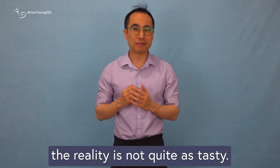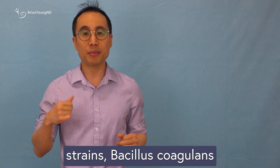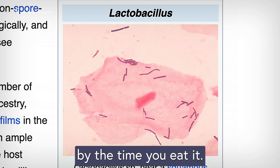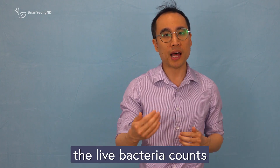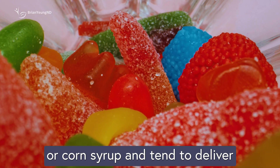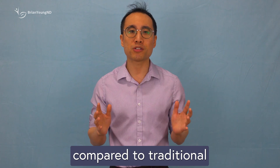When it comes to gummy probiotics, the reality is not quite as tasty. The heat, moisture, and sugar involved in making gummies create a tough environment for most probiotics to survive. That's why only two tough spore-forming strains — Bacillus coagulans and Bacillus subtilis — are suitable for this format. Other strains like Lactobacillus can't handle the production process or don't last long enough to still be effective by the time you eat it. Even chewable probiotic tablets struggle similarly, as compression during manufacturing reduces live bacteria counts, and ingredients that improve taste can increase moisture. On top of that, gummy probiotics often contain added sugar or corn syrup and tend to deliver fewer colony-forming units than capsules or powders. So while gummy probiotics may sound appealing and convenient, they're currently an unproven and less effective option compared to traditional probiotic forms.